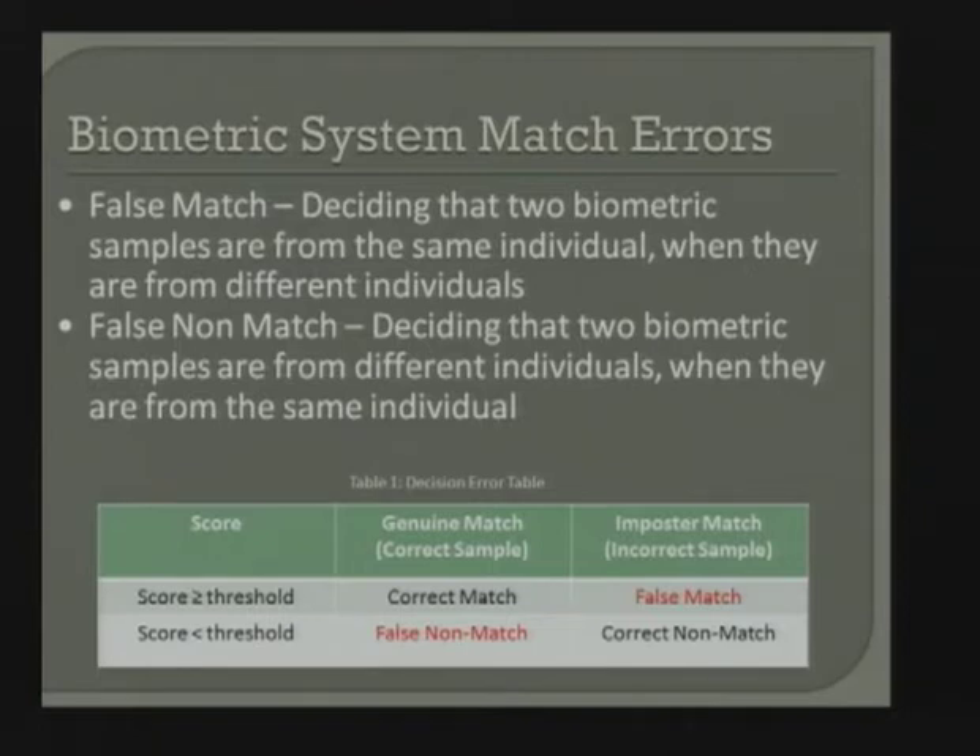We look at false matches and false non-matches. A false match is deciding that two biometric samples are from the same individual when they're from different individuals. A false non-match is deciding that two samples are from different individuals when they're from the same one. These ideas enable us to plot curves and assess performance of biometric devices.